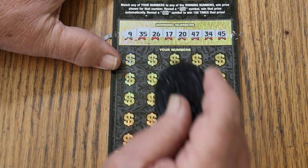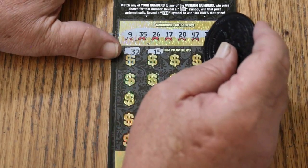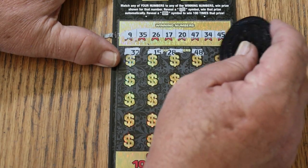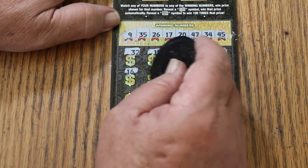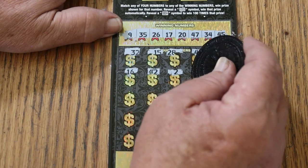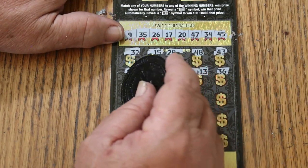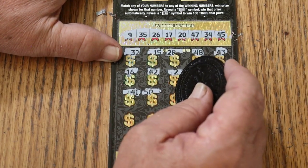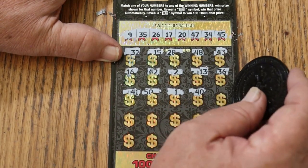Alright, here we go. Random's 32. My number 15. 28. 48. 43. 16. 42. Number 2. 13. 36. 41. 50. Number 1. 40.